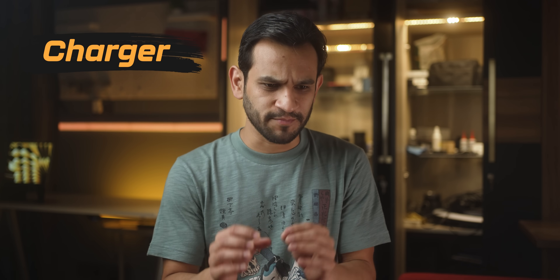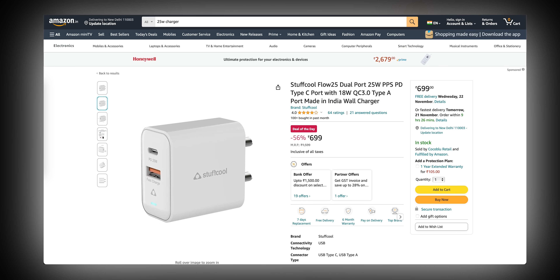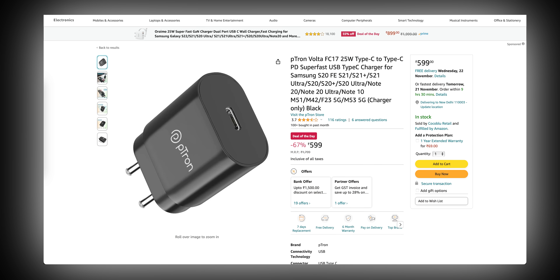Next, you would have noticed that brands tend to push you to use their own chargers. The problem is that many people tend to buy cheaper third-party charging adapters that could be detrimental to your phone's battery health. And that's why brands say use our chargers — and obviously in that process make money for themselves.